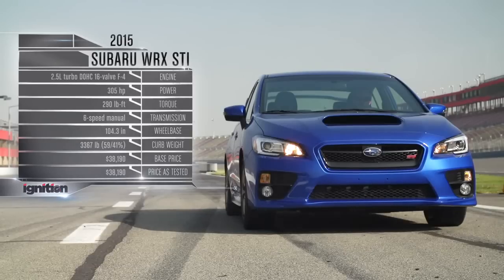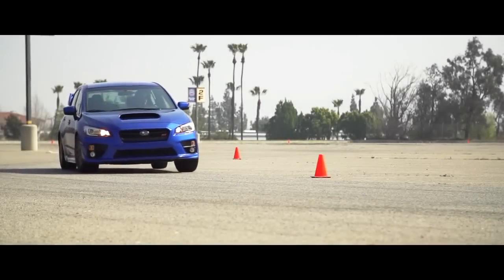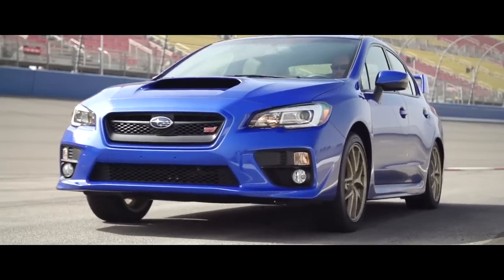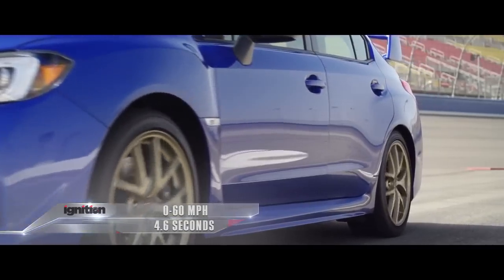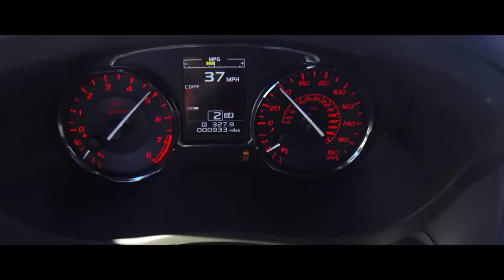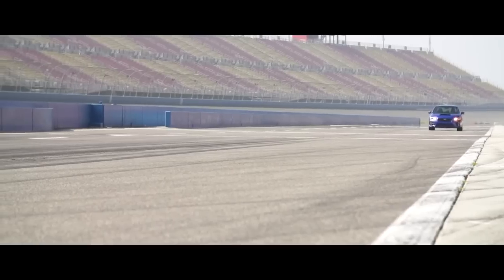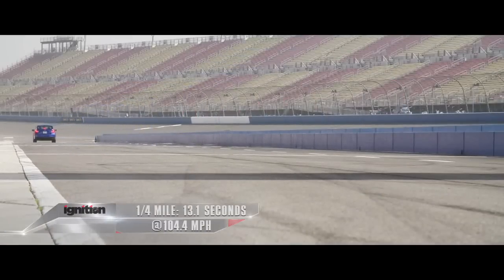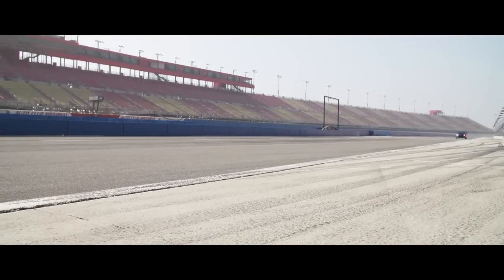Despite the unchanged power and similar weight, this STI handily out-accelerated last year's car, although we don't recommend the redline clutch dumps it took to get that number. Short gearing requires a shift to third to reach 60, which the STI hits in 4.6 seconds — nearly a second faster than the new WRX. The STI maintains that gap to the quarter mile, reaching it in 13.1 seconds at 104.4 miles an hour. That's also 0.7 seconds faster than last year's STI.